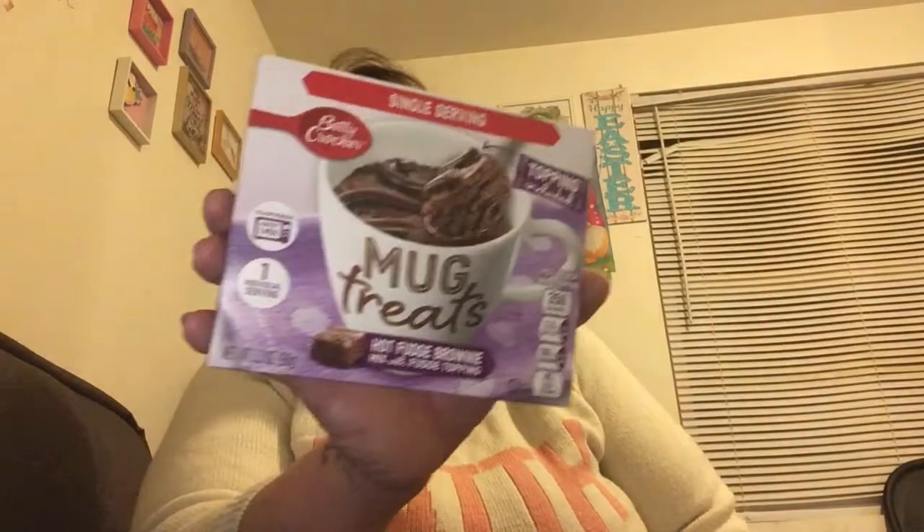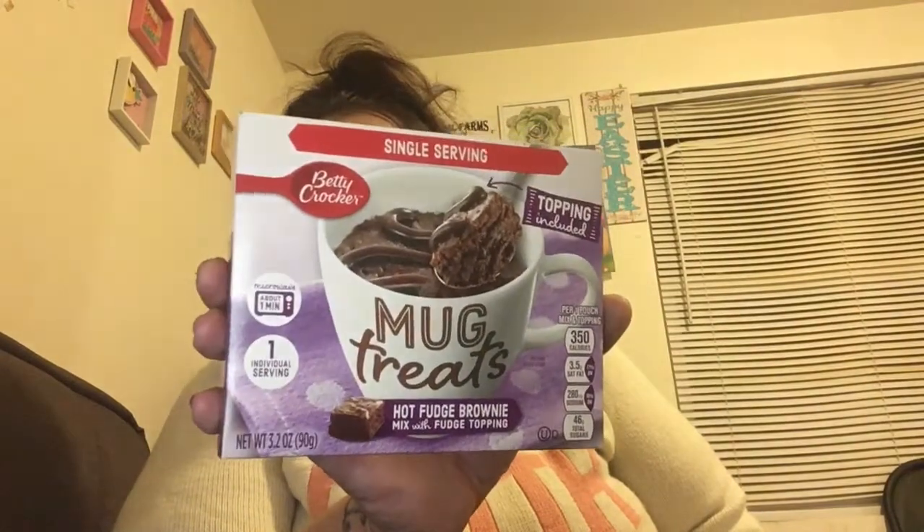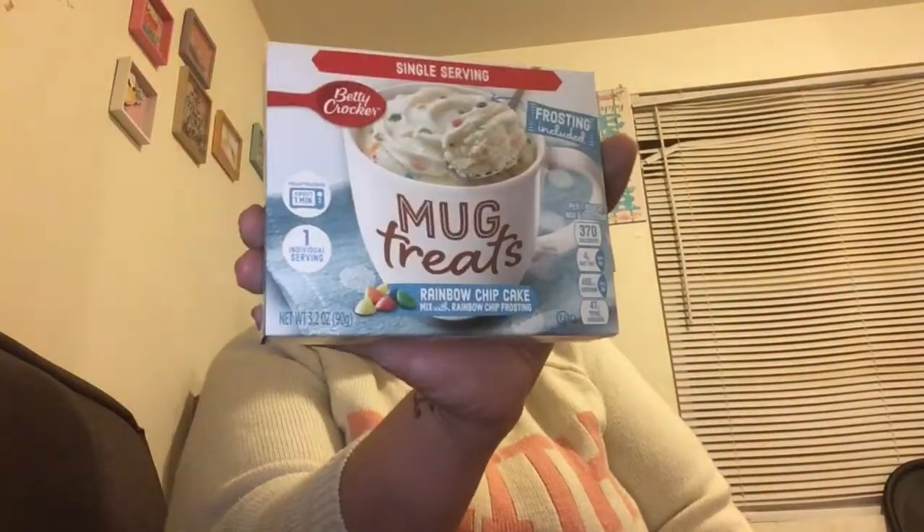I found a hot fudge brownie mug treat, single serve by Betty Crocker — brand name! My son likes the vanilla one and we've never had the brownie before. I also got the vanilla rainbow chip cake one. You put them in a big mug and microwave them — they're really good. I might do a taste test of the brownie one, maybe tomorrow. We'll have to tune in to find out.